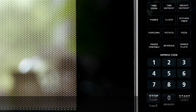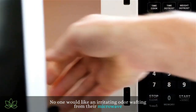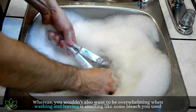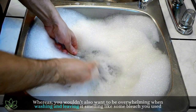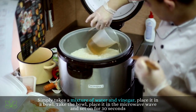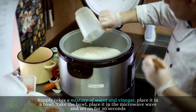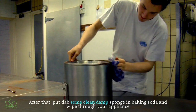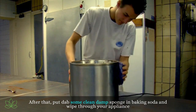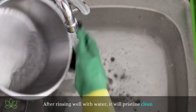Cleaning the microwave. No one would like an irritating odor wafting from their microwave, and you also wouldn't want it smelling like bleach after washing. Simply take a mixture of water and vinegar and place it in a bowl. Put the bowl in the microwave and set it on for 30 seconds. After that, dab a clean damp sponge in baking soda and wipe through your appliance. After rinsing well with water, it will be pristine clean.